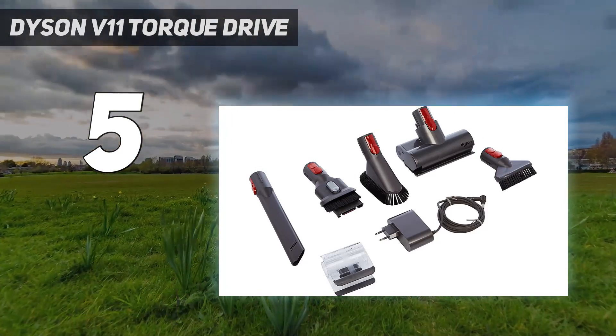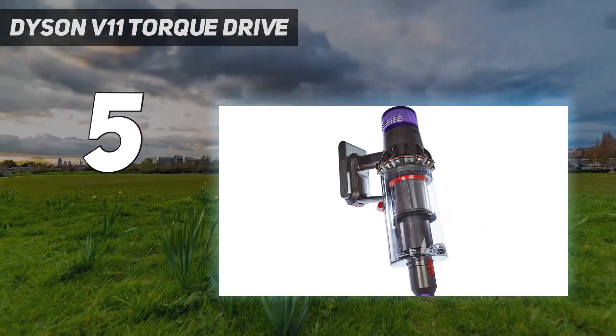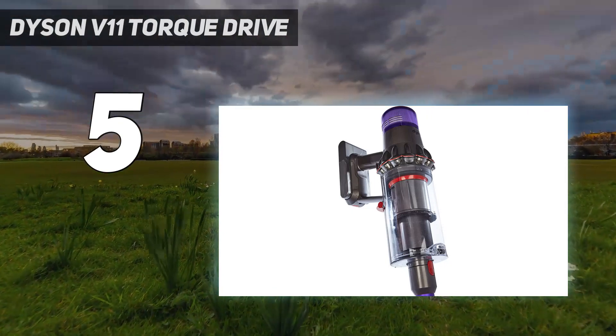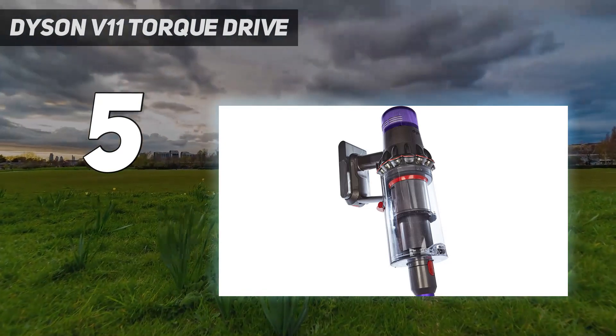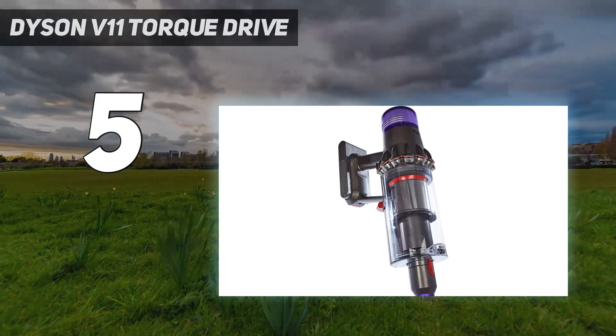Dyson's unique cyclone technology means vacuums are engineered with six layers of advanced whole-machine filtration. Essentially, this captures 99.97% of particles as small as 0.3 microns. In addition to obliterating pet hair, the V11 has dynamic load sensing technology that adjusts the vac to the surface and the battery's corresponding runtime.